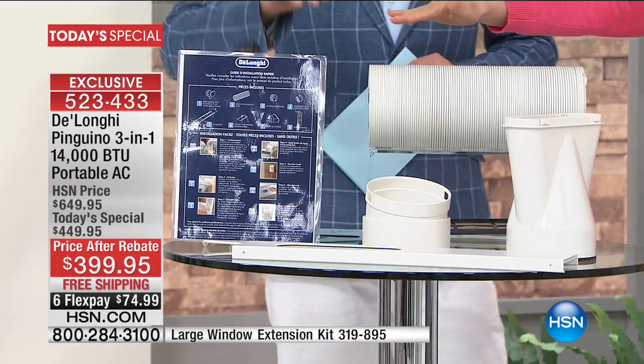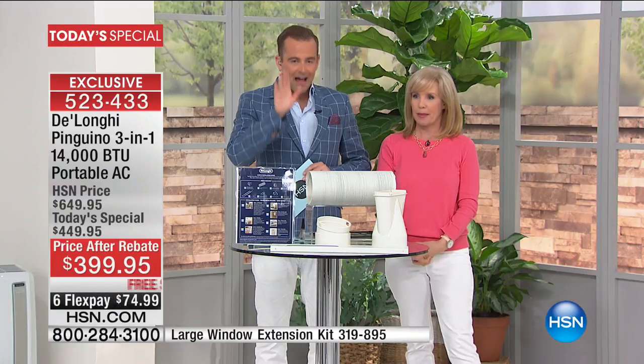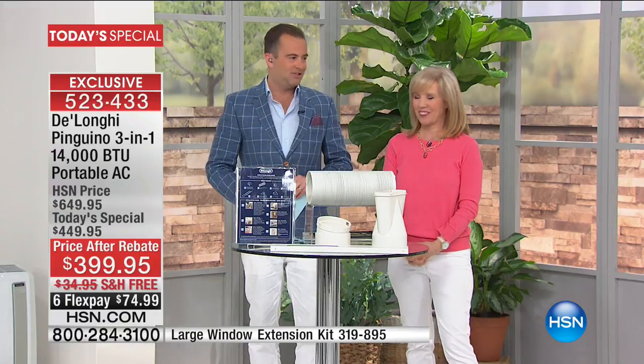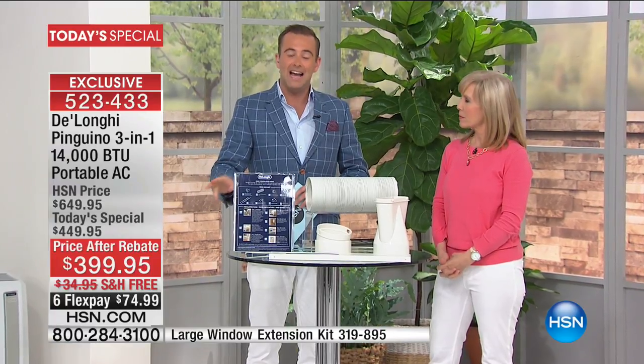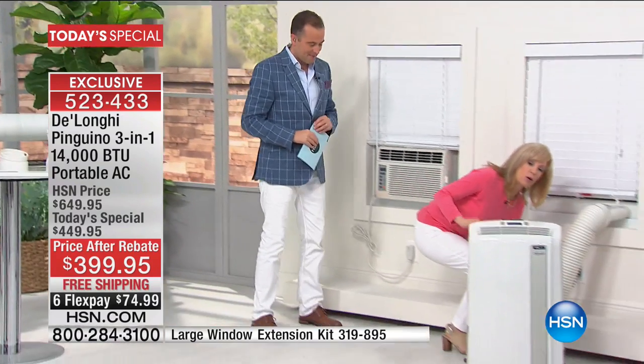The rebate comes in the box. We are doing this today at $399. Even though we have made this more powerful than last year and the year before, we have kept the price at what has to be one of the world's lowest for an air conditioner of this unit. Should we head over? I want to show you installation. First, I'm going to show you the power.